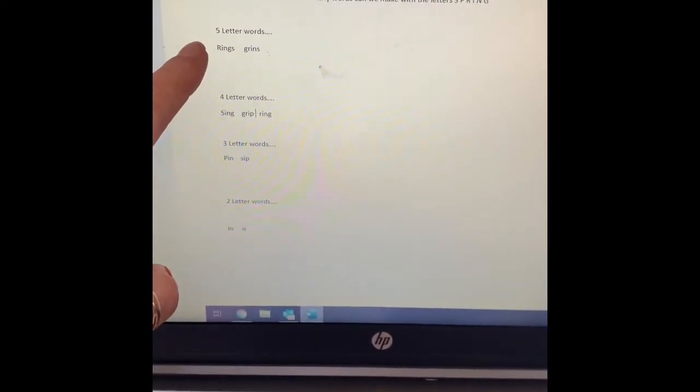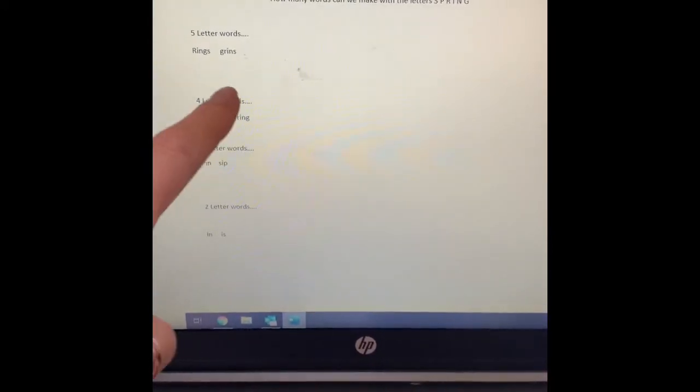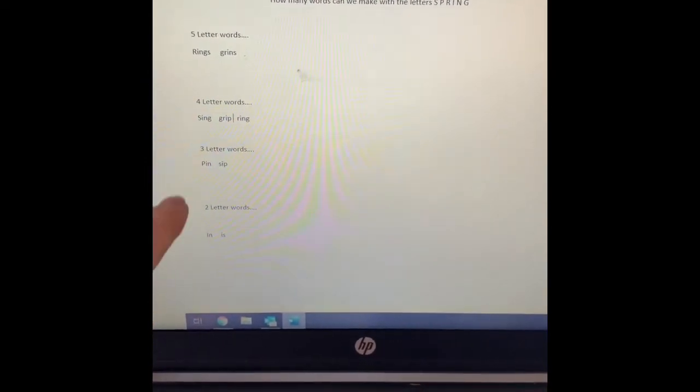Five letter words: I came up with "rings" — Miss McRae wears a lot of rings on her fingers. The word "grins" — I like the way he grins.